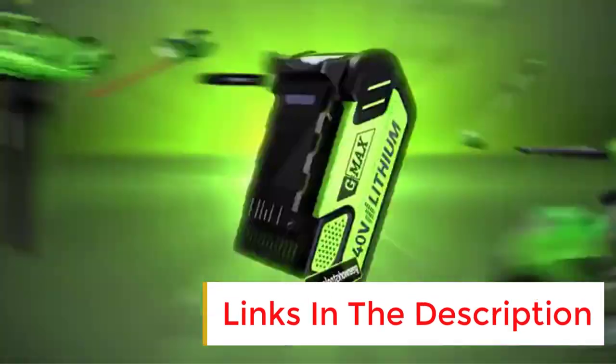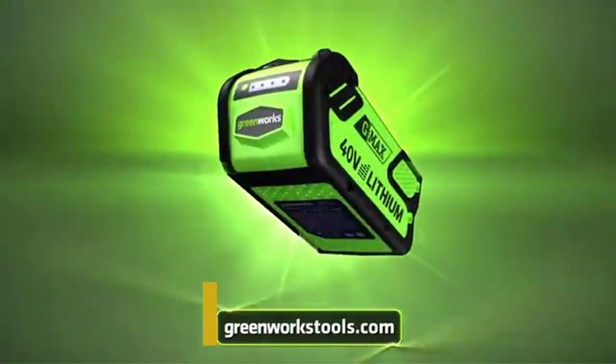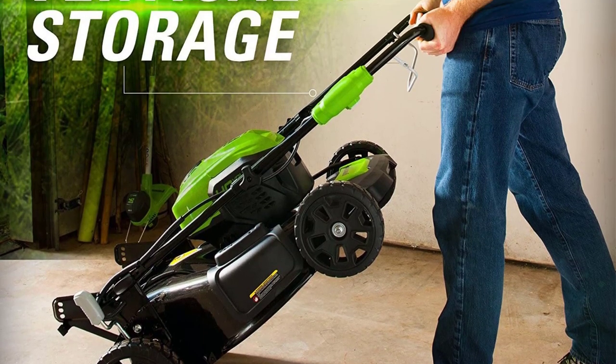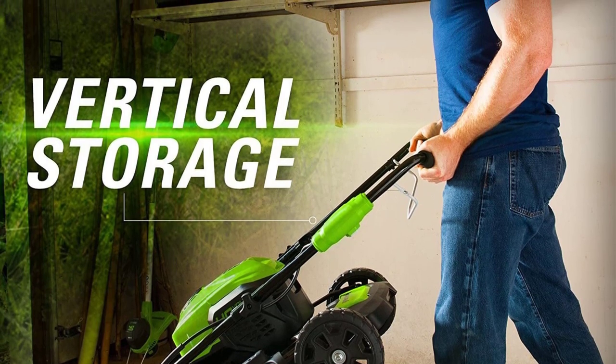The mower has a 21-inch deck and 7 cutting settings ranging from 1-3/8 inch to 3-3/4 inch. The brushless motor starts up at the push of a button and is fairly quiet. Greenworks SmartCut technology senses the thickness of the grass and adjusts the power accordingly to handle it.